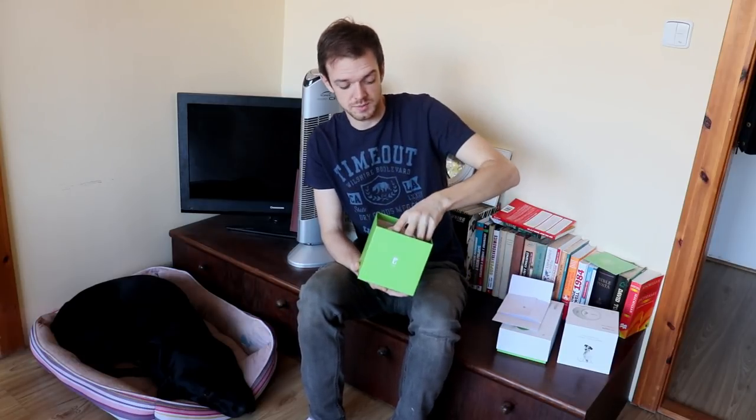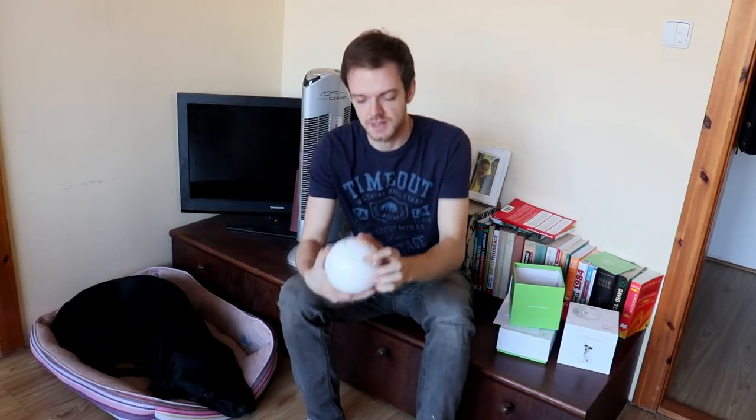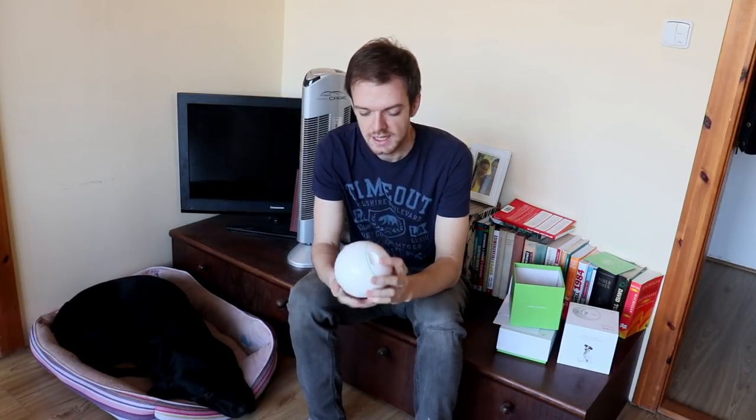It's pretty big — I didn't think it would be this big. It says PetGeek on it. Let's see how it works.